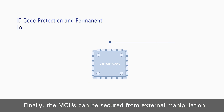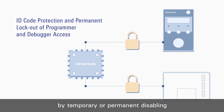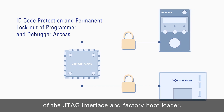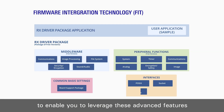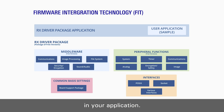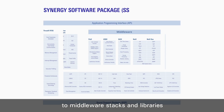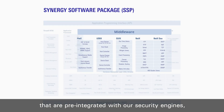Finally, the MCUs can be secured from external manipulation by temporary or permanent disabling of the JTAG interface and factory bootloader. Of course, Renesas also provides software to enable you to leverage these advanced features in your application, from HAL drivers to simplify hardware access to middleware stacks and libraries that are pre-integrated with the security engines.